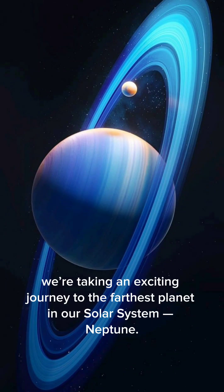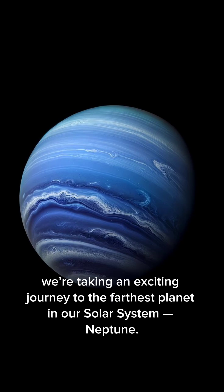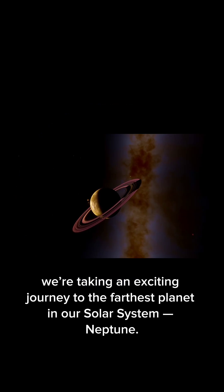Today, we're taking an exciting journey to the farthest planet in our solar system, Neptune.